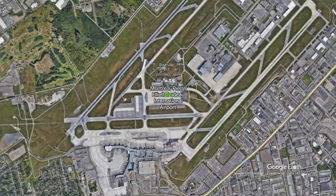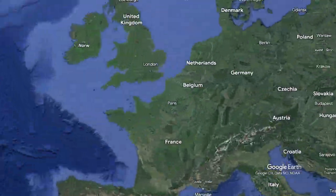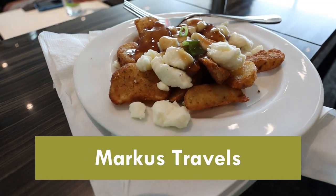Today we're flying this brand new Dreamliner from Montreal, Canada to Frankfurt, Germany. The flight time is just under seven hours. I paid for this trip myself and filmed without permission or involvement from Lufthansa. That way you get an authentic, independent and non-sponsored travel review today on Marcus Travels.